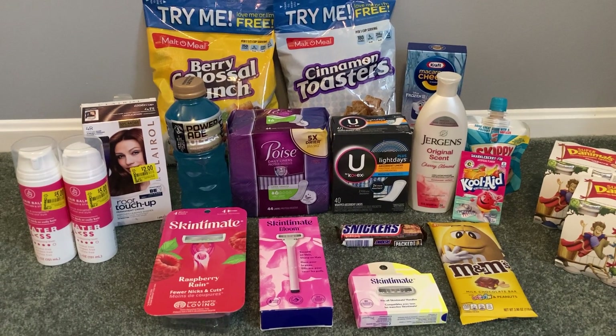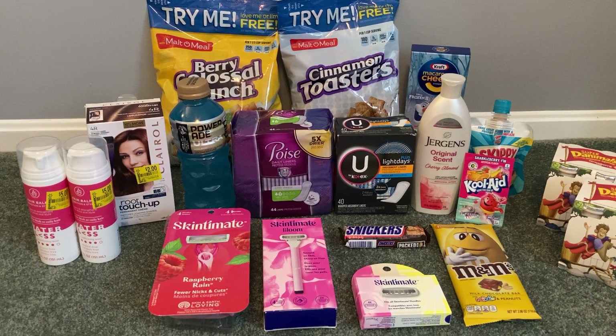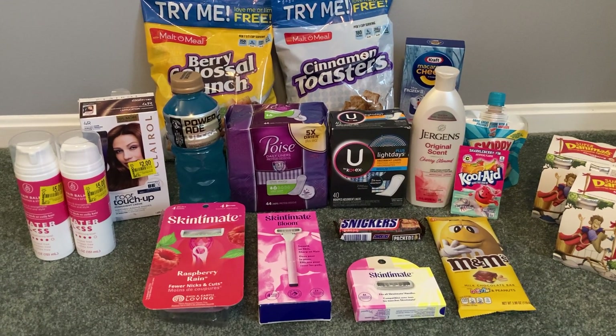So I was working with a bonus on Ibotta that gave me $5 back when I redeemed 18 offers. I needed 12 offers to complete that bonus and I did hit exactly 12 in this haul. So let's jump right into the deals.